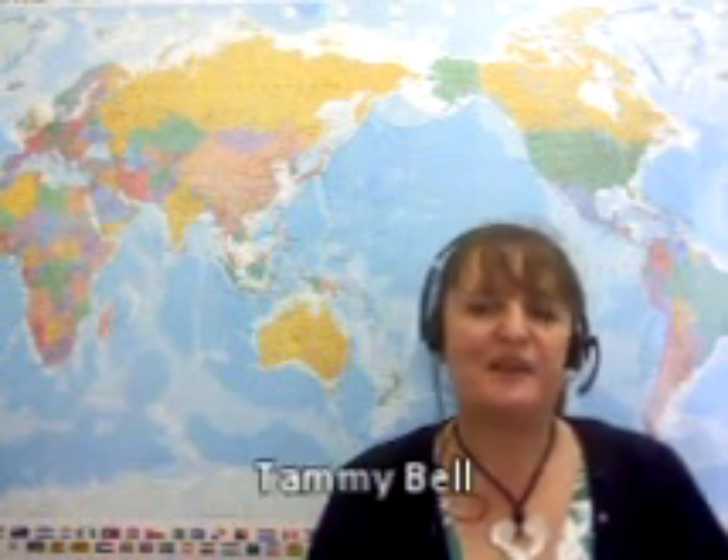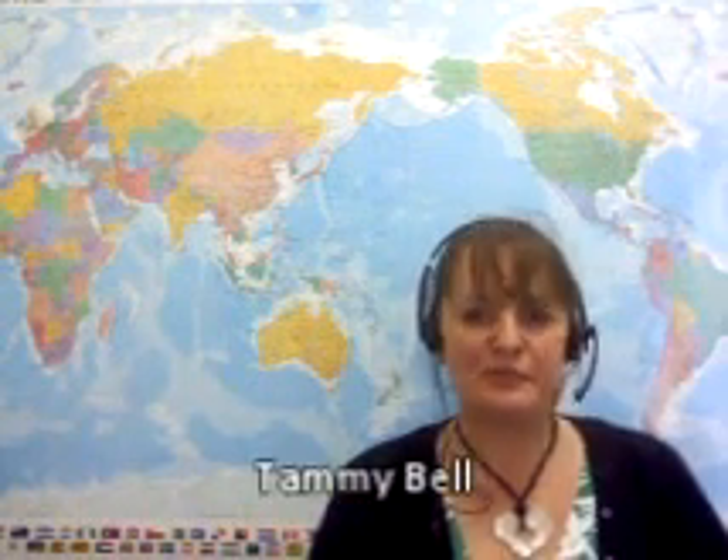Hi, and welcome to the first ever Feedback Friday. It's the 8th of February 2013 and I'm Tammy Bell, the co-founder of the award-winning community website MoveToNZ.com. We get lots of prospective migrants asking us questions, so today we have licensed and qualified advisor Mike Bell here to answer some of them for you.